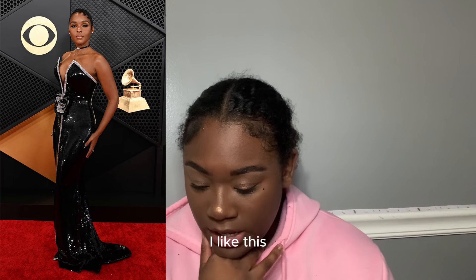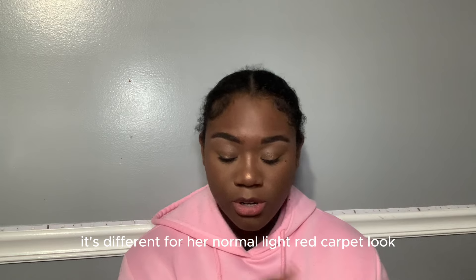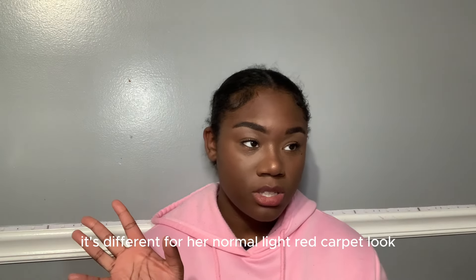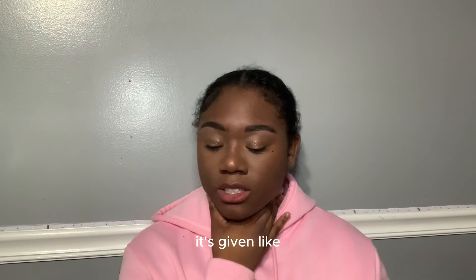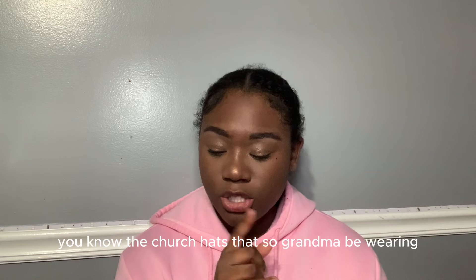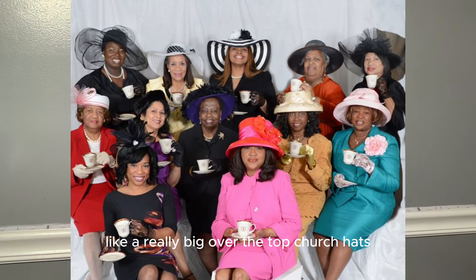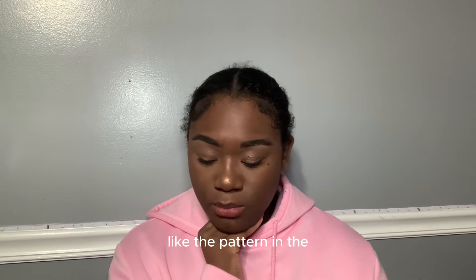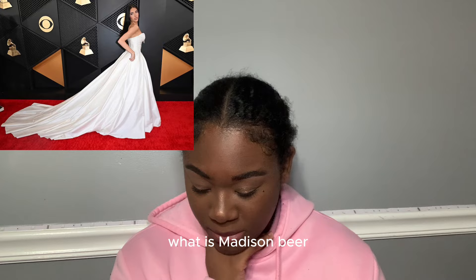Janelle Monáe — I really like this. It's different from her normal red carpet look and Met Gala-type looks. The sparkles and the flower in the middle remind me of those big over-the-top church hats your grandma would wear. It's cute, I give it a nine out of ten.